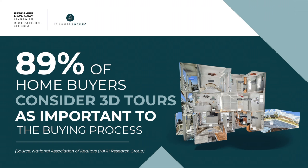Check this out: 89% of home buyers consider 3D tours as an important part of the buying process — so you better have one.